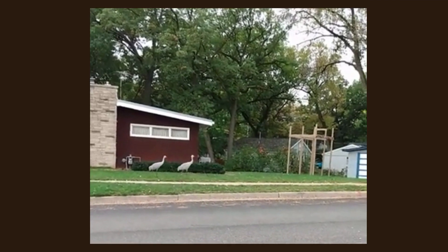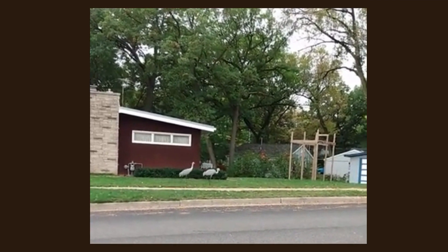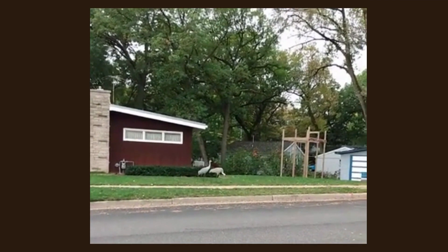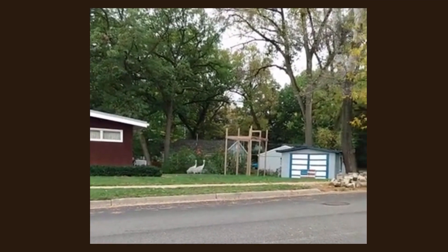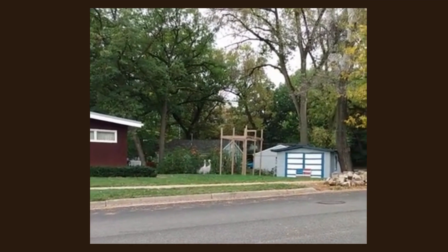They have made quite the comeback and have adapted to urban areas. I took this footage near my neighborhood, and it just tickled me — them just strolling down the sidewalk.